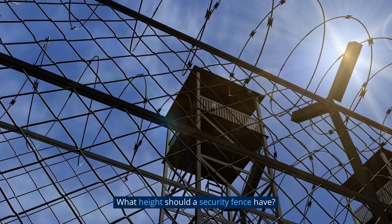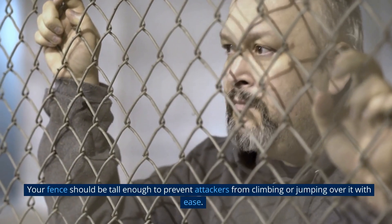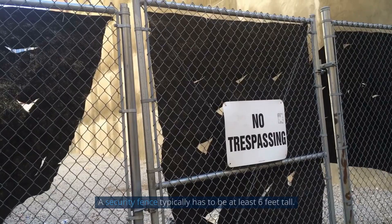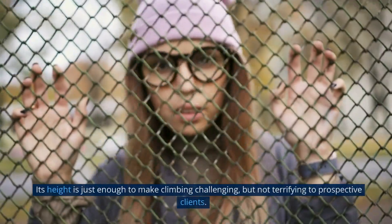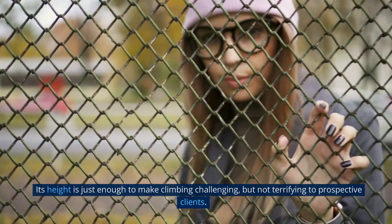What height should a security fence have? Your fence should be tall enough to prevent attackers from climbing or jumping over it with ease. A security fence typically has to be at least 6 feet tall. Its height is just enough to make climbing challenging, but not terrifying to prospective clients.